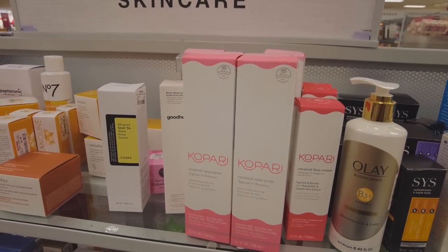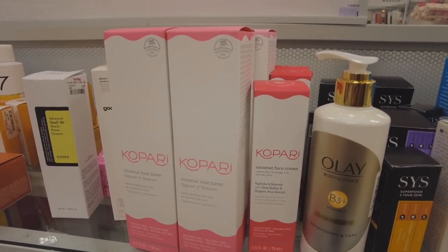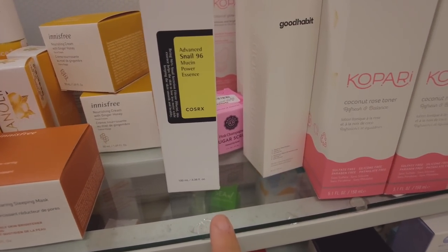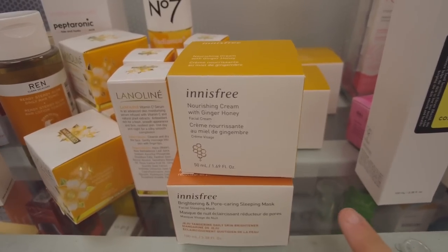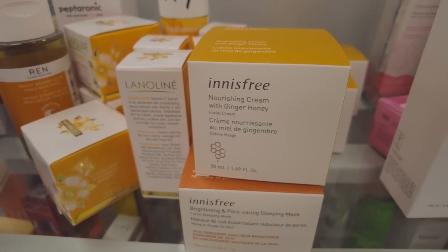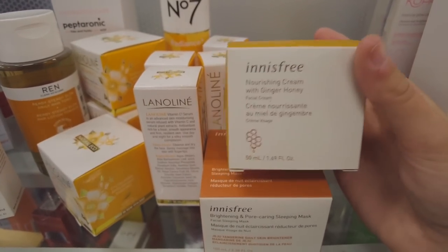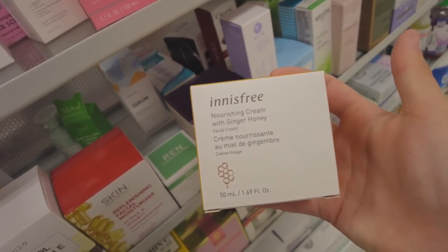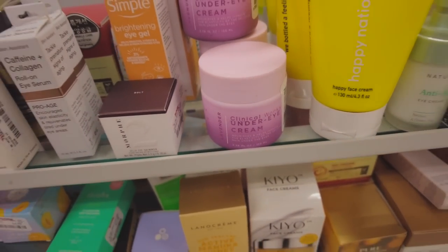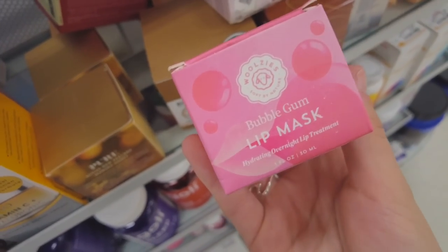Every time I come here I always get the Kopari body wash, but they don't have it. They still have the snail mucin power essence — I got this last time and I really like it. This looks really cool, it's a moisturizing cream with honey in it, kind of like the Farmacy Honey Halo. I might get this just to see if it's anything like the Farmacy one. I really like the packaging, and TJ Maxx always has the most fun eye creams.